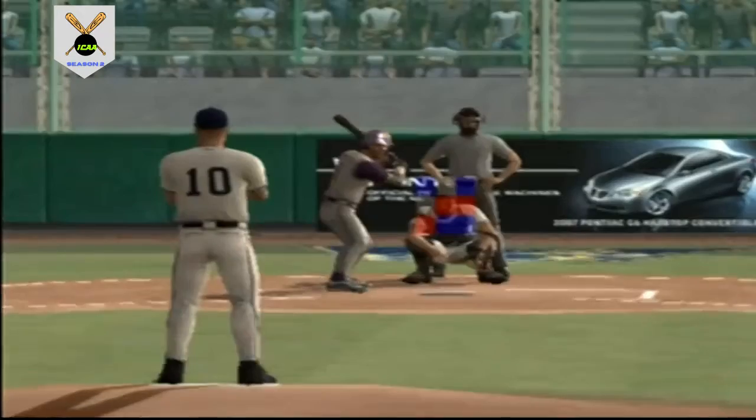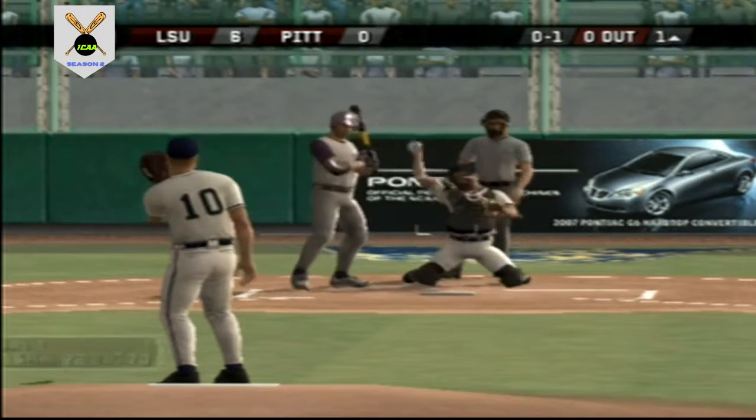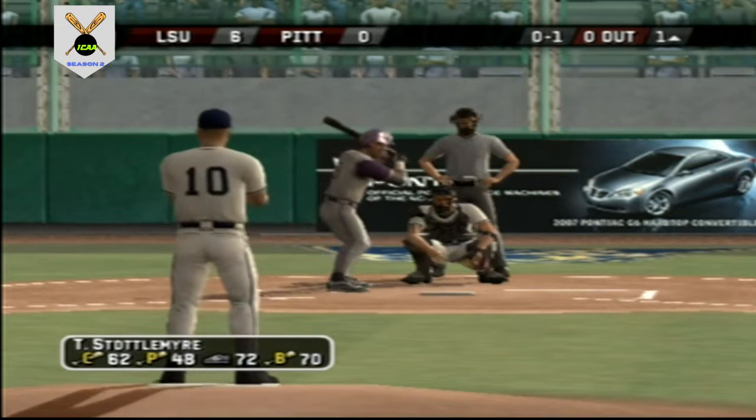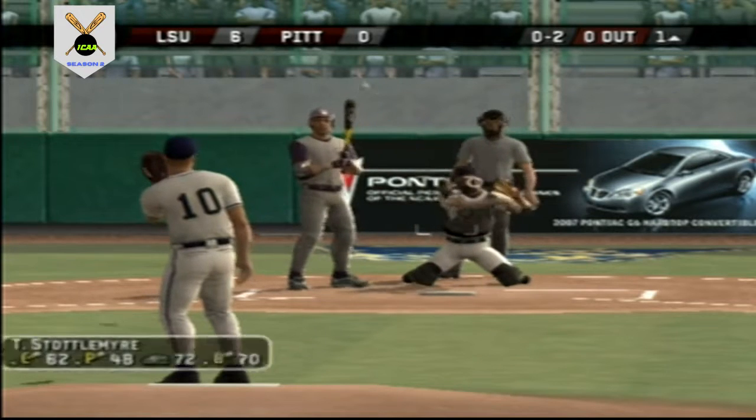Amazing — plays like that make the manager one happy man. That's why the grand slam is the greatest play in baseball — a Pontiac game-changing performance. The Panthers are making a defensive change: number 12 is going to come in as the new second baseman. It's a good time to put a little speed in the ball game.